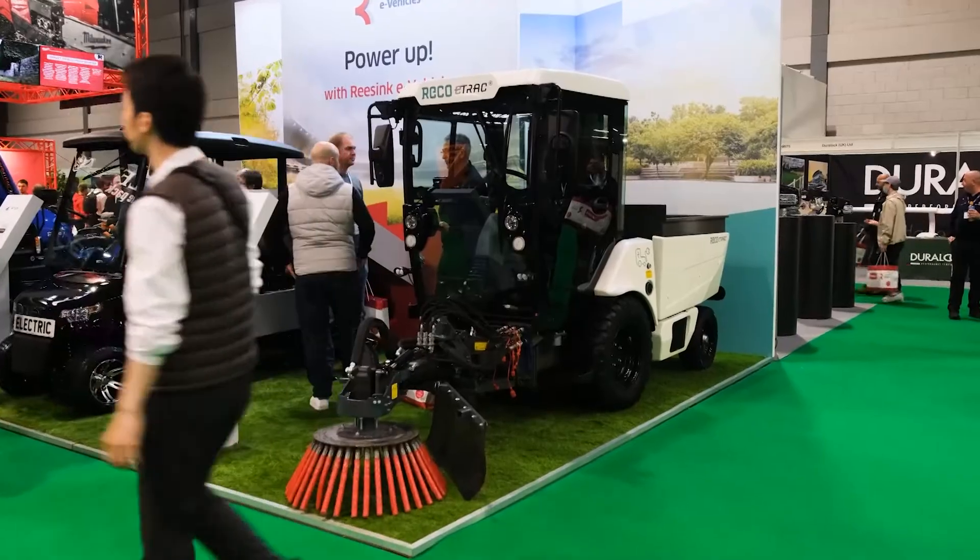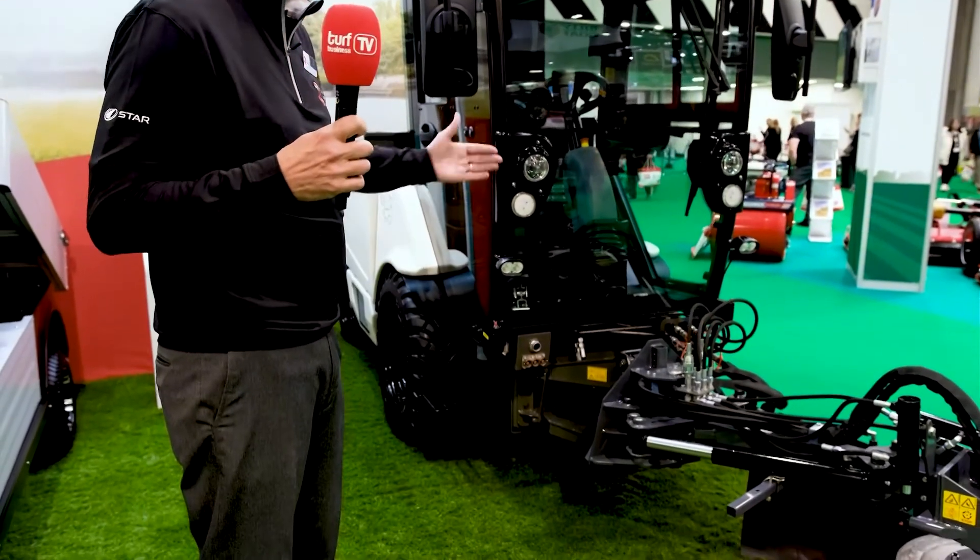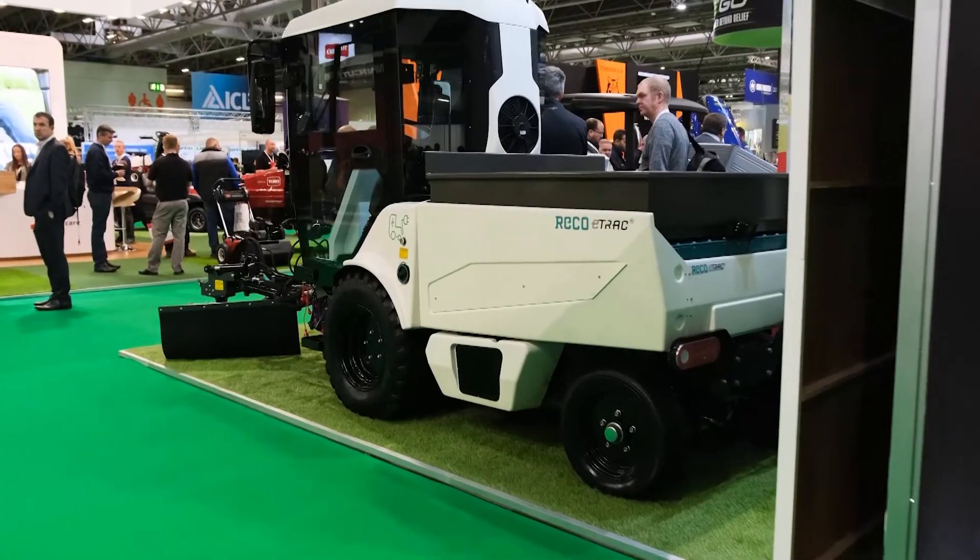Welcome to the RECO eTrac — this is a utility tool carrier and load carrier. It's a 96-volt machine available in 20, 40, and 60 kilowatt-hour battery packs. It's set up here with a weed brush, but we're developing out-front mowing equipment, side flail equipment, hedge trimmers, snow plows, spreaders for the back — so it's effectively a tool carrier that will take multiple attachments front and back, and will revolutionize what's often done with several different vehicles. It's predominantly for councils and council contractors, combining multiple operations into one vehicle — a win-win for everybody.